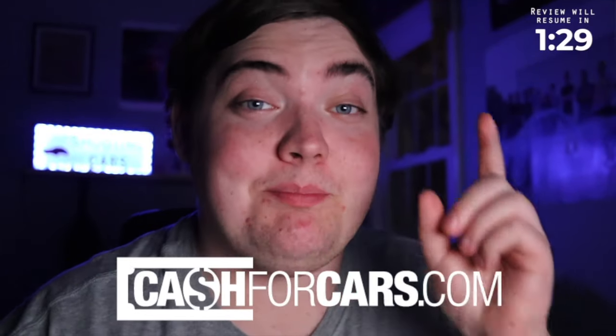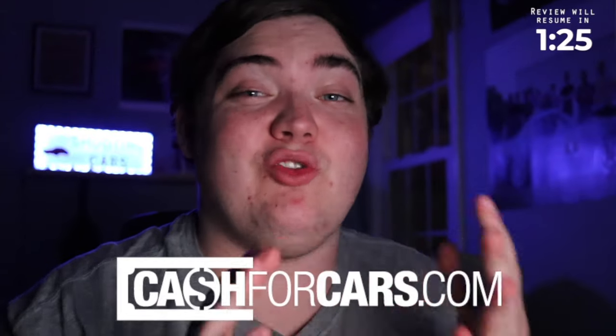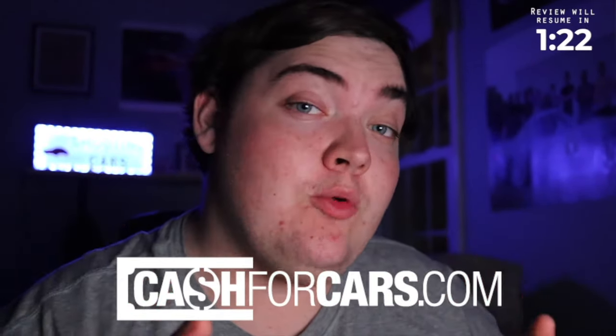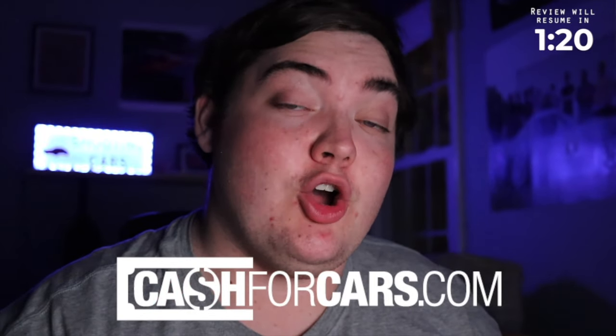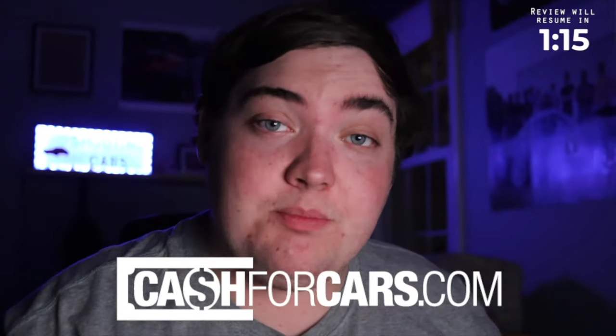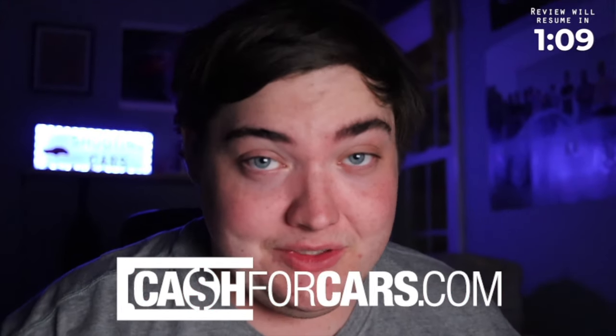Before we get on with the rest of the video, I want to say thank you to the people who made this video possible. First up, CashForCars.com wants to buy your car. They will buy your car with a clean title, salvage title, running, non-running, whatever it may be. You can get your free quote by clicking the link in the description. CashForCars.com is the easiest way to sell your car — within a couple of clicks, they'll come pick it up in less than 24 hours. You don't even have to leave the couch.